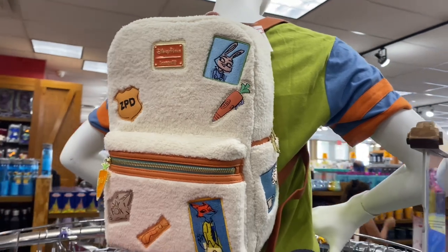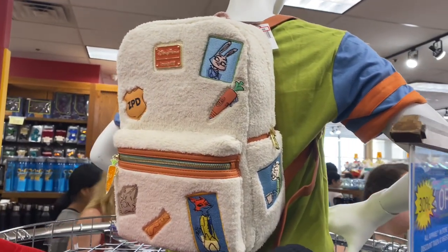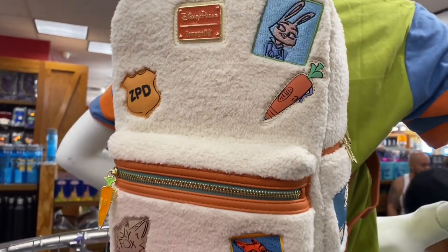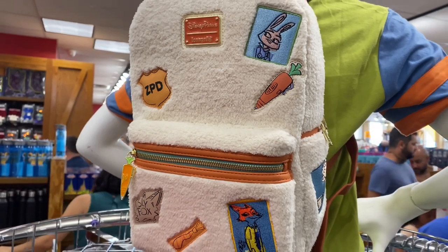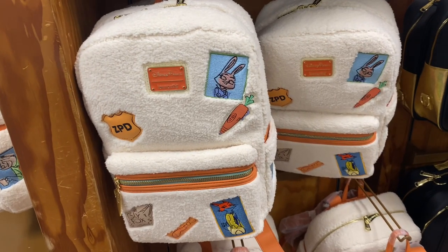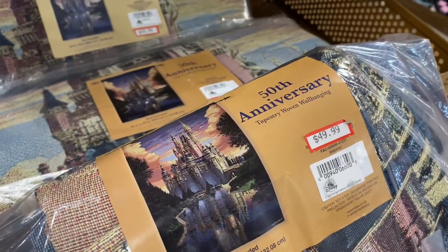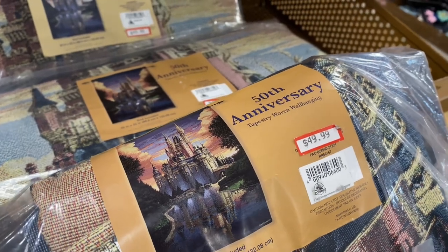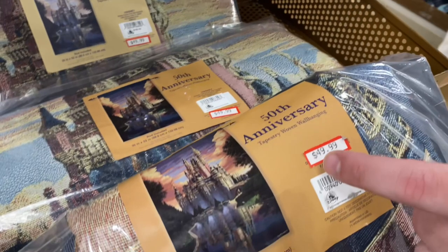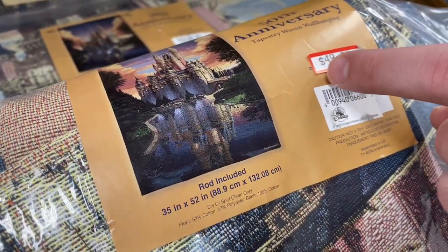There's a bigger Loungefly and this one is $44.99 — it has Judy Hopps on it. It's really cool, nice and fuzzy, and it's really a big backpack. There's that ginormous Loungefly again — this one is certainly worth the price. We also have a 50th anniversary tapestry woven wall hanging blanket that comes with a rod and measures 35 inches by 52 inches.